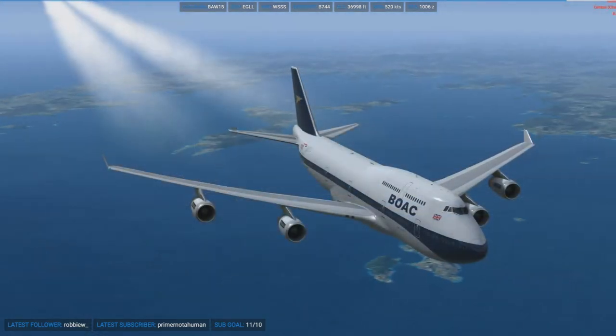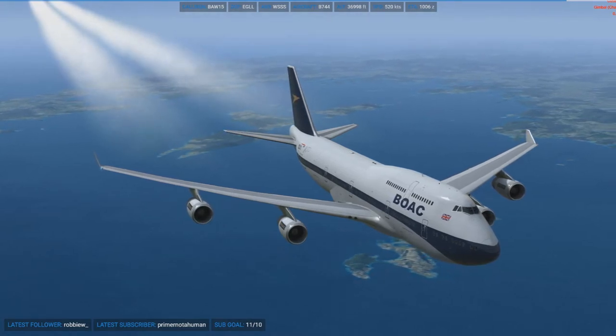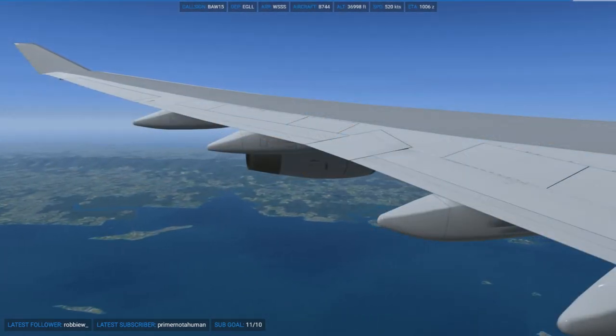I didn't record my departure out of Heathrow just because it was late at night and you wouldn't have really seen much anyway. But I want to do a mix of full flights and sort of just landings or just take-offs or something like that, just to make the most out of it.